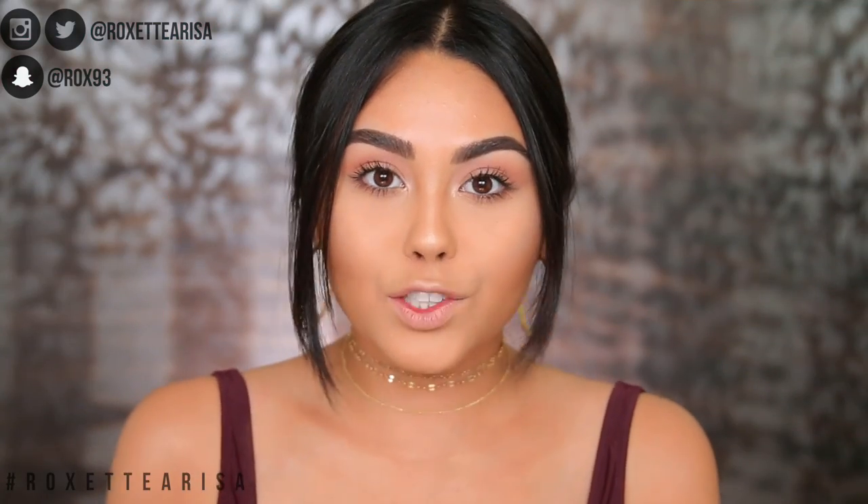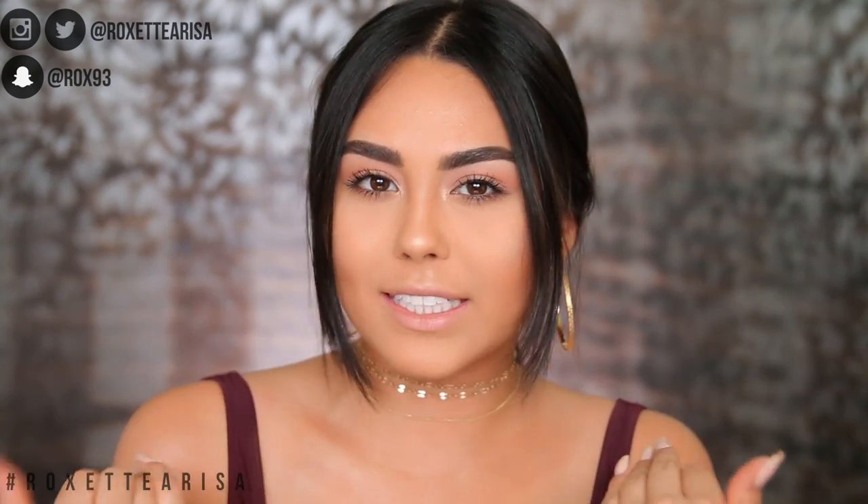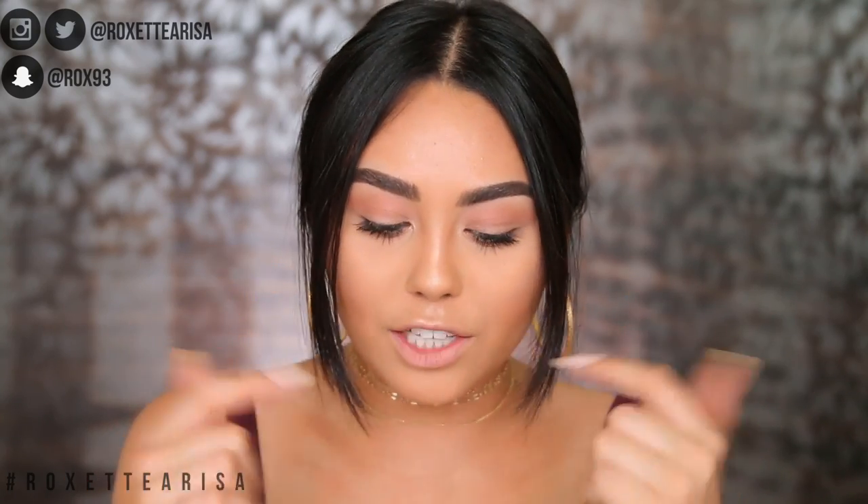Eyes really make a huge difference in turning a look from day to night — that is the one thing that's really going to give it an extra push. For my daytime look I'm not wearing much makeup, just a transition shade and mascara. I don't even have lashes on today because when I know I'm going to be changing into a nighttime look, I don't like to wear lashes — putting eyeshadow over them gets all crazy. So we're going straight into the shadows.